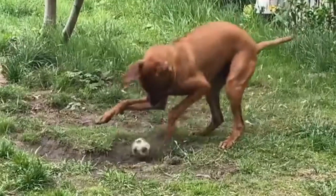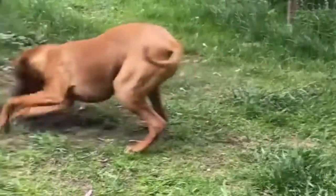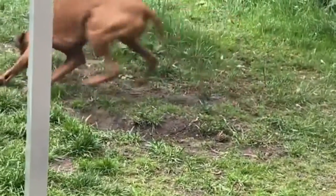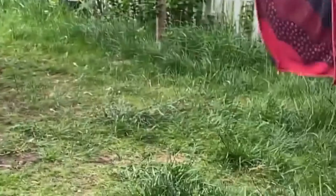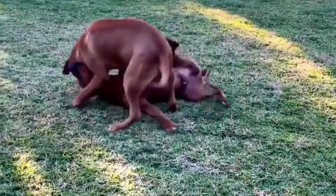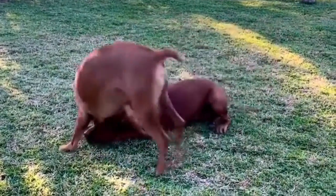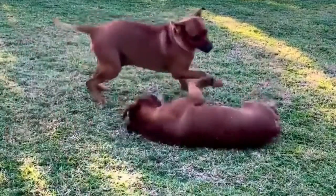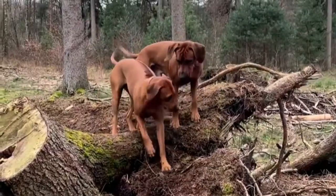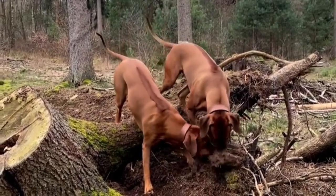Is the Rhodesian Ridgeback safe for first-time dog owners? These dogs are fierce guardians with a very large presence. They require a pet parent who is knowledgeable about the breed and about training strong-willed dogs. For these reasons, the Rhodesian Ridgeback is typically not recommended for first-time or novice dog owners. However, they can make excellent pets for first-time owners who are willing to put in the effort to train and socialize them properly.